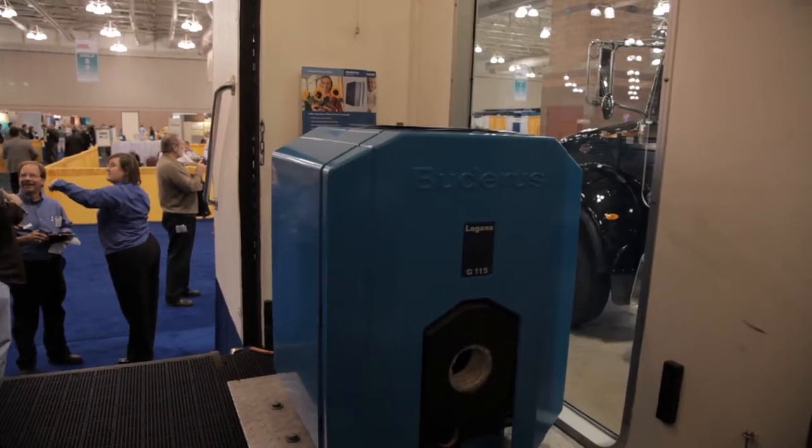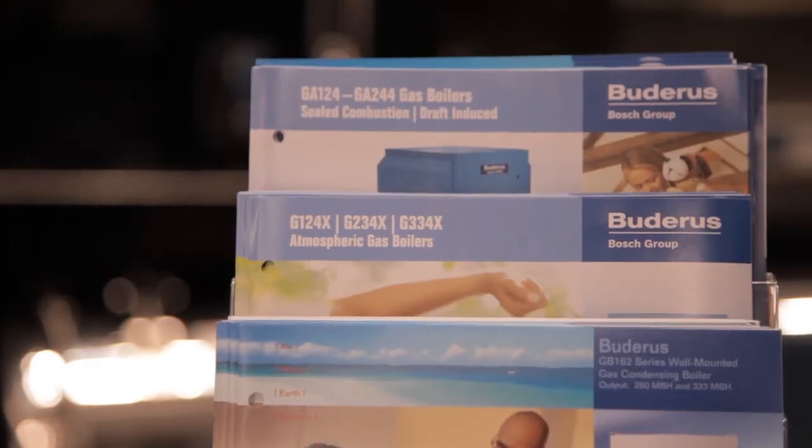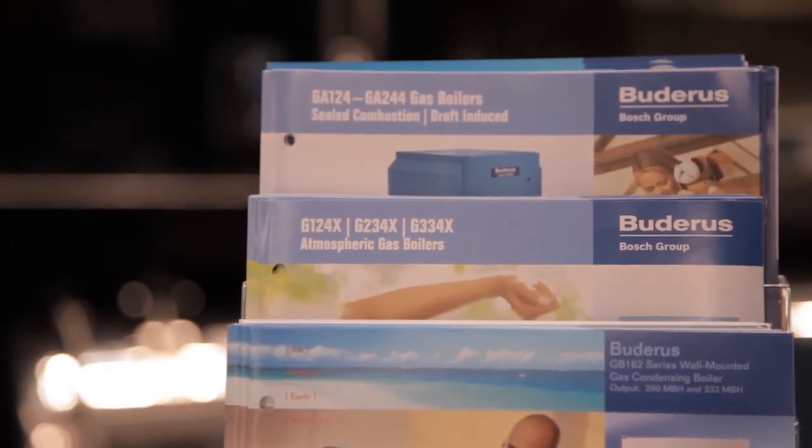So what do we have here? This is the G115. This is the oil boiler that we've been selling in North America for the last 15 years. It's the number one selling cast iron oil fired boiler in the world today.